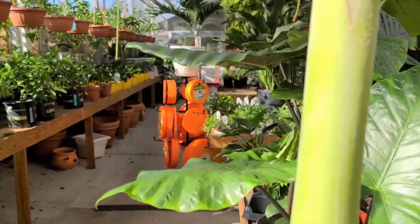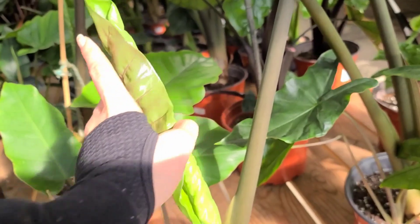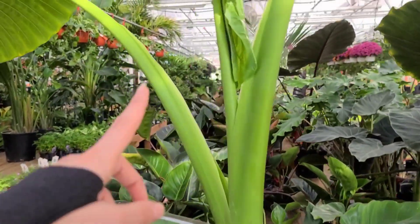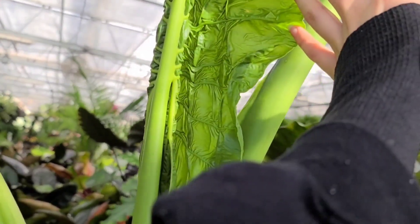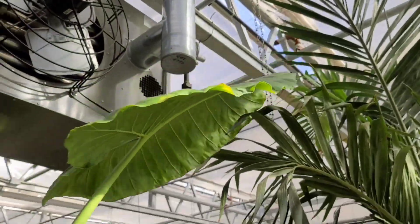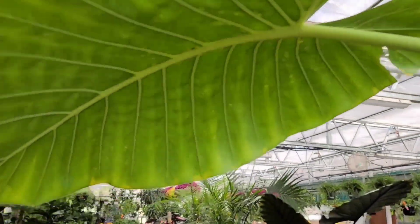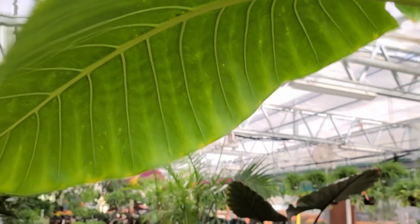Look at these - these things are freaking massive! These new leaves coming out are so cool - they're so wrinkly. But look at this one, it looks like a wrinkled up piece of lettuce! That is so weird, that is freaking huge. Wow - I can use this as an umbrella!